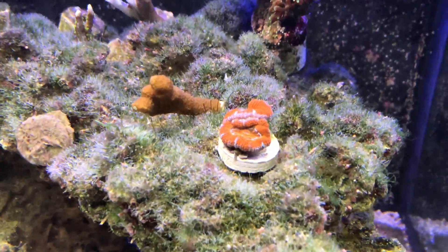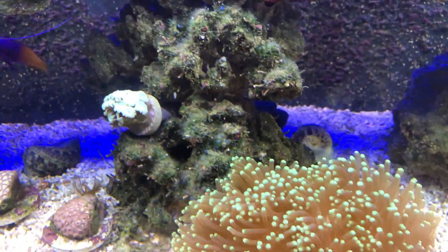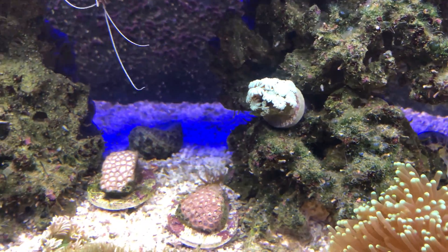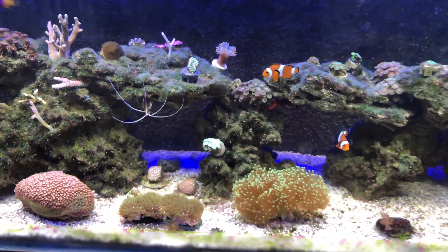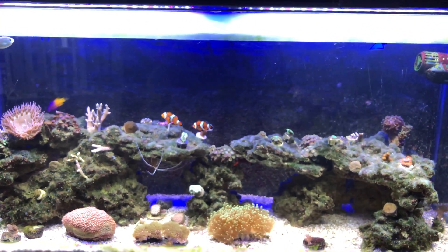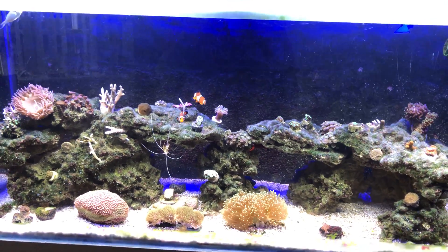My acan's doing good, and so is my little Kenya tree. My alveopora is growing another head underneath which is good. I really need to get in and get rid of this aiptasia, so that's going to be on the agenda this week.